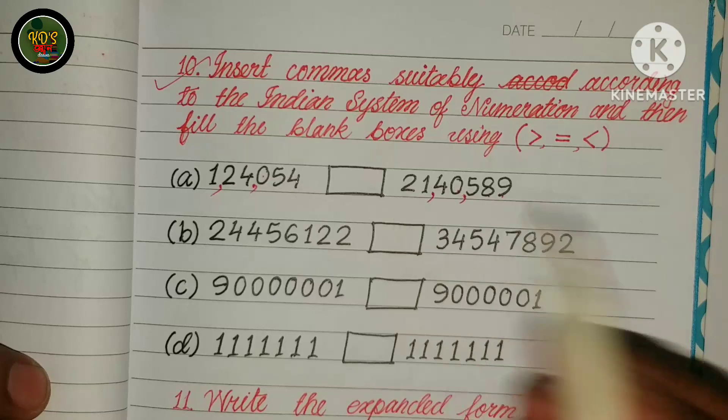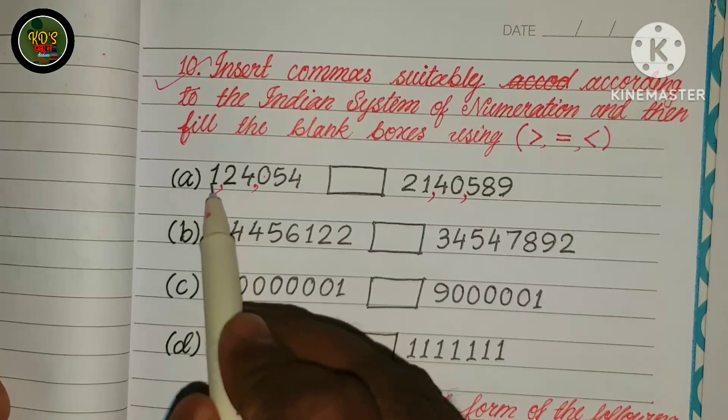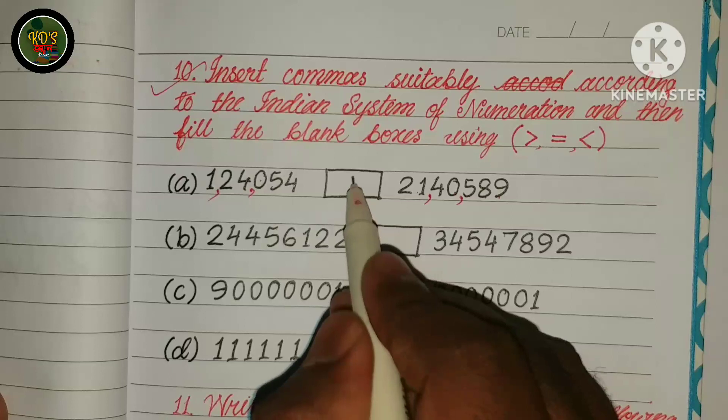If we take your numerically, it's greater than. So this will be less than.